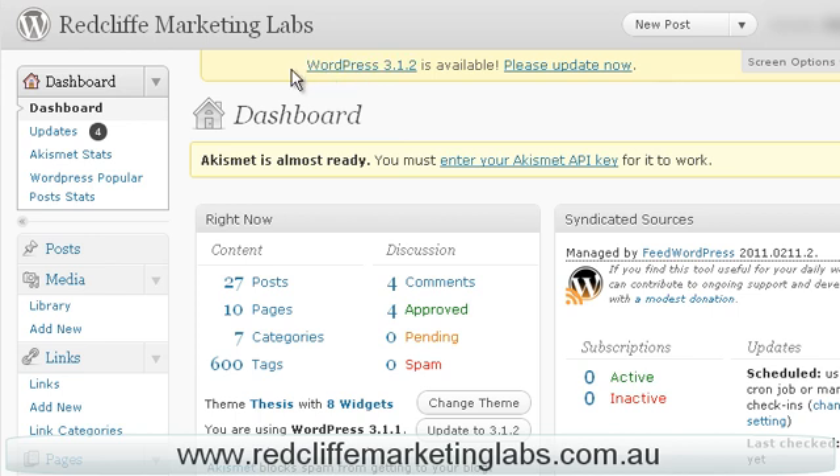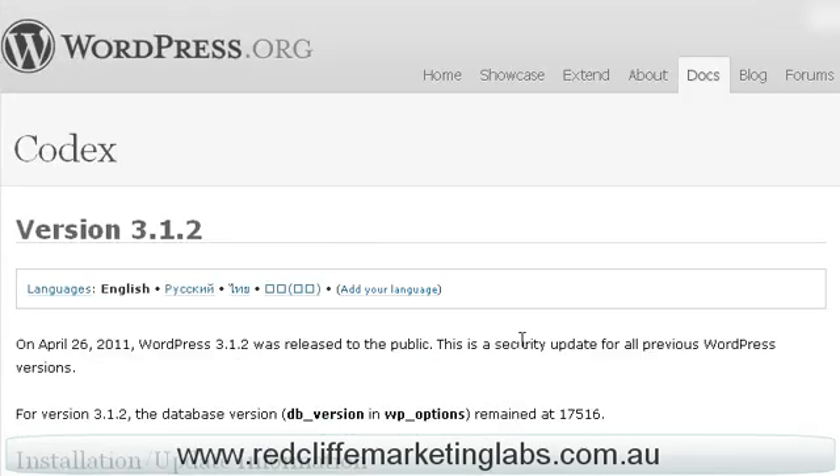So you can see here, the service indicated that there's an upgrade available. I can click through on the link there and it'll tell me something about the upgrades. In this case, it's a security upgrade.